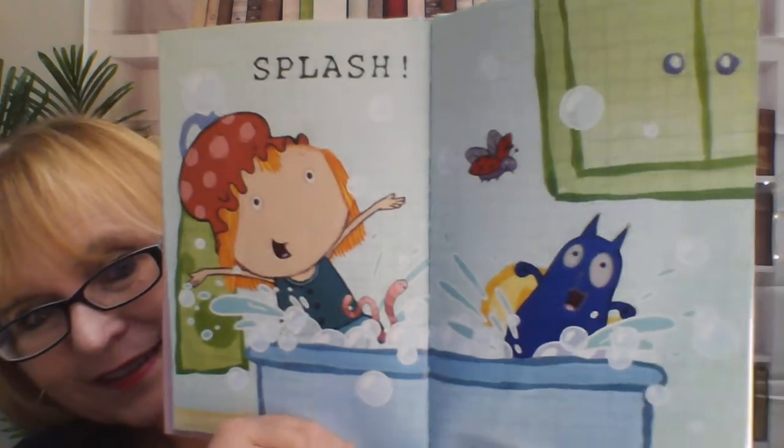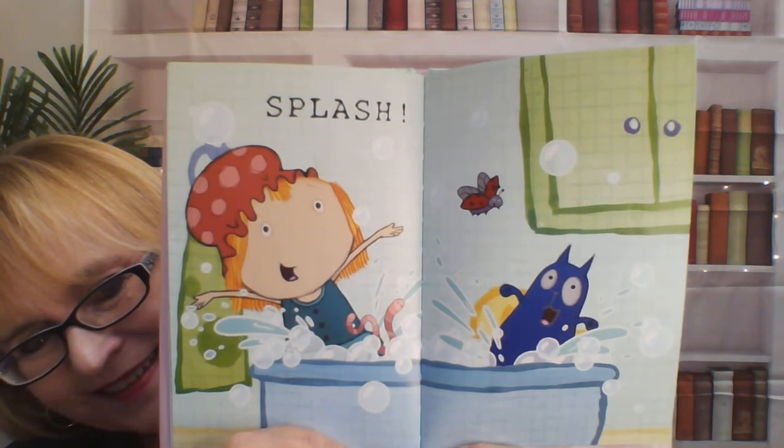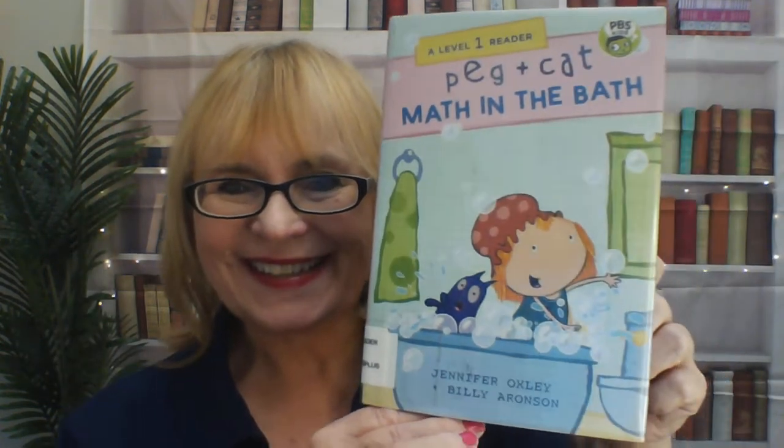Splash, splash, splash, splash, splash. And that's the end of the book — Peg and Cat, Math in the Bath, by Jennifer Oxley and Billy Aronson. Wasn't that a fun story? I hope you come back for another story. I love you. Hope to see you soon. Bye for now.